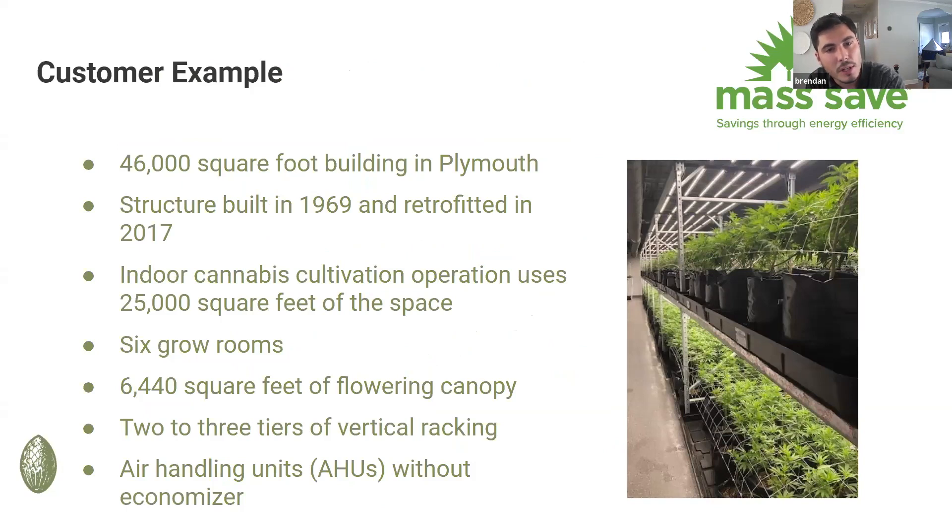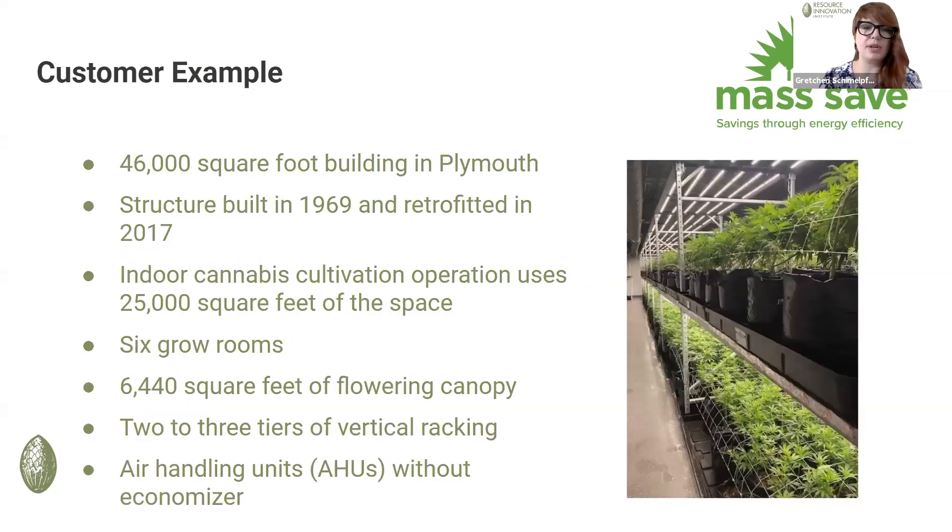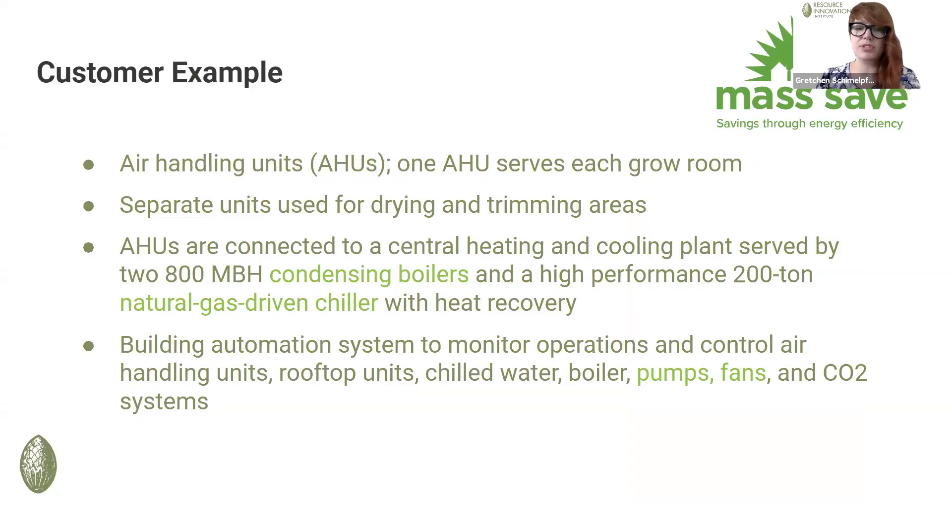In this customer example, it's a fairly typical grow in terms of size and canopy area. You can see the specs here — this is the air handling related equipment, and I've highlighted in green the measures that Brendan was talking about. What is this grow doing to save energy that the program administrators are going to model and incentivize? Interestingly, this grow didn't use an economizer even though we've discussed different economizer strategies, but they did take advantage of several different types of HVAC systems that were incentivized.